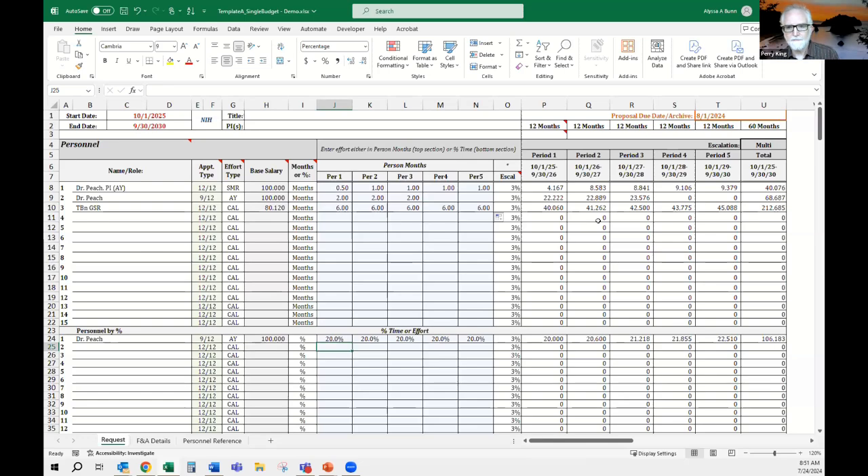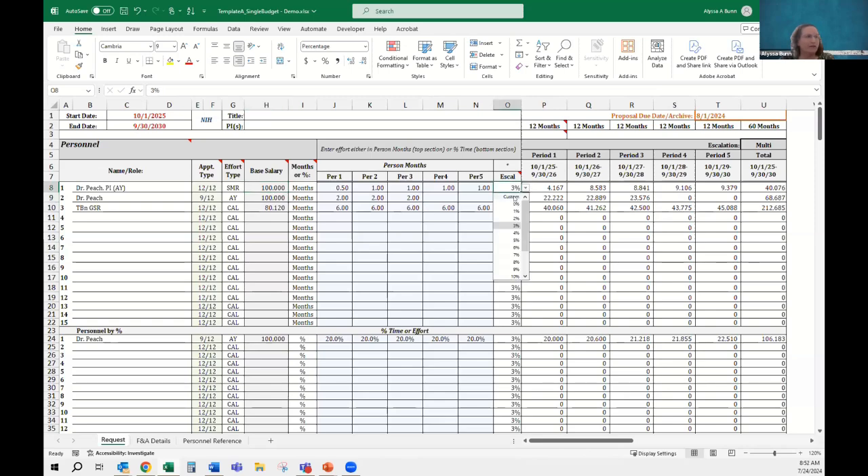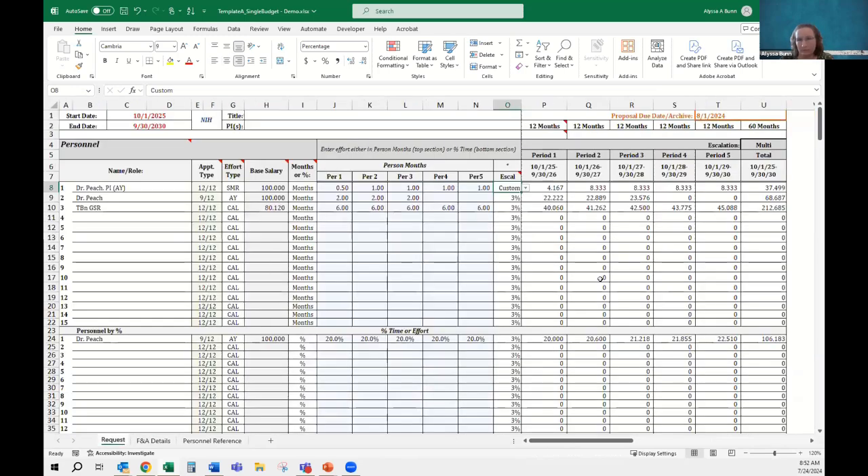A question from the chat: does the multi-escalation feature allow for increases coming at different times of year — for example, GSRs on October 1st and others on July 1st? You would want to think about how to build that in using the custom escalation. When you put 3% standard, there's no escalation in year one and it starts 3% in year two onward. For varying escalation timing, move to custom and think about what your salary is going to be at the start of the grant, then manually enter your expected increases per year for each line item.